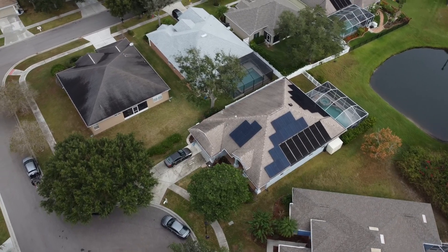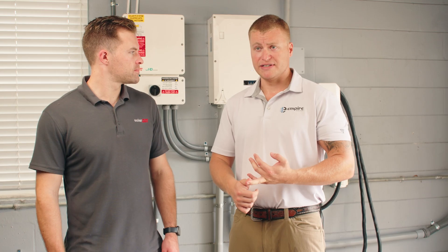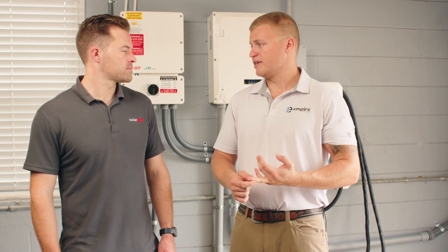We don't want any clipping on the roof. For that rare occasion that we have to use an undersized inverter, like this system behind us, we use DC coupled SolarEdge home batteries to capture any of that clipped energy. At the end of the day, any power that that panel is capable of producing, we want that homeowner to be able to use.